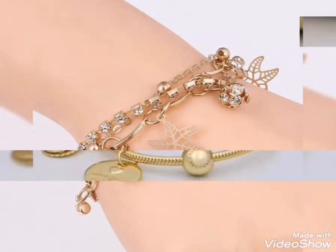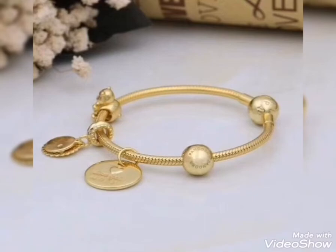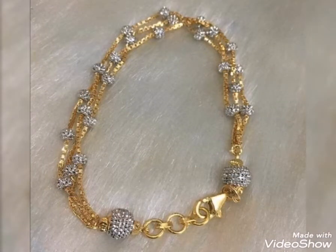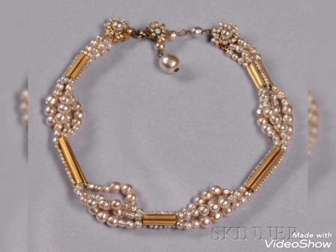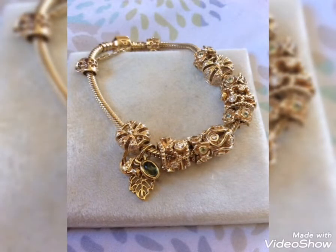You can wear a gold bracelet for any event. This is the most stunning, latest gold bracelet design. It is the most beautiful and stylish design.